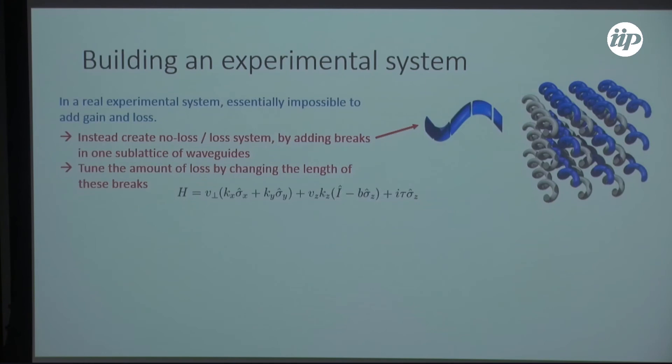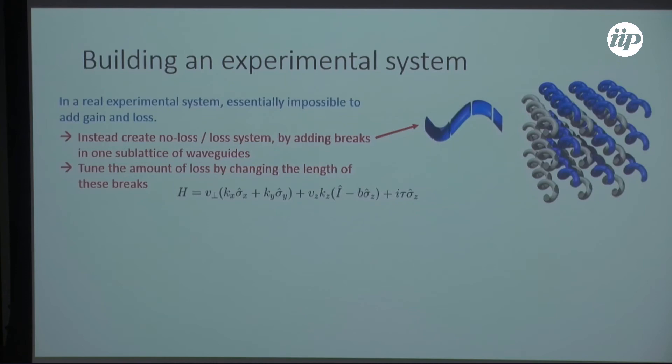We can't really add gain and loss in this way, so how do we make our system non-Hermitian? We take our waveguides and add little breaks — we simply don't write a section of waveguide. You write a portion of waveguide, stop writing for some distance, then keep writing. This gives a very reliable, controllable method of adding non-Hermiticity to the system. At these gaps in the waveguides, you shed light to the environment — that's your loss. You can do full Maxwell simulations to confirm the presence of the ring.